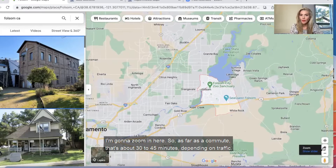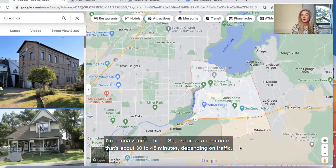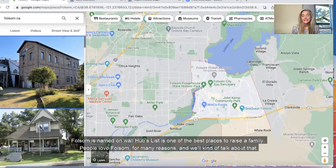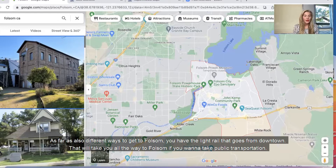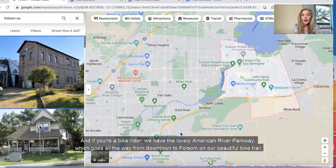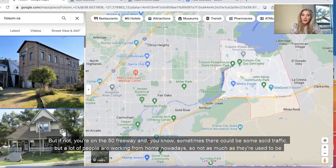As far as a commute, that's about 30 to 45 minutes depending on traffic. As far as how far it is from the airport, it's 45 minutes with no traffic. Folsom is in the Sierra Nevada foothills — it's a gem of a city. Folsom is named on Wallet Hub's list as one of the best places to raise a family. You also have the light rail that goes from downtown all the way to Folsom if you want to take public transportation. And if you're a bike rider, we have the lovely American River Parkway, which goes all the way from downtown to Folsom on our beautiful bike trail. If not, you're on the 50 freeway, and sometimes there could be some solid traffic, but a lot of people are working from home nowadays, so not as much as there used to be.